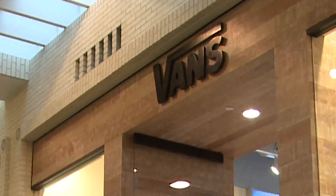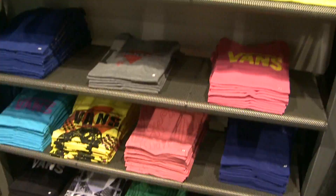For guys' swimwear at Vans, elastic is out. They kind of remind me of my dad, so staying away from that.